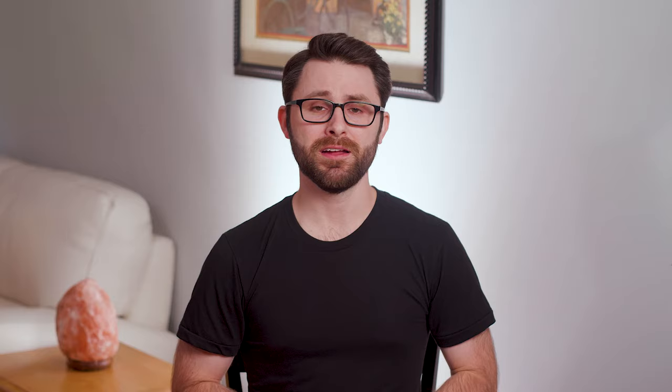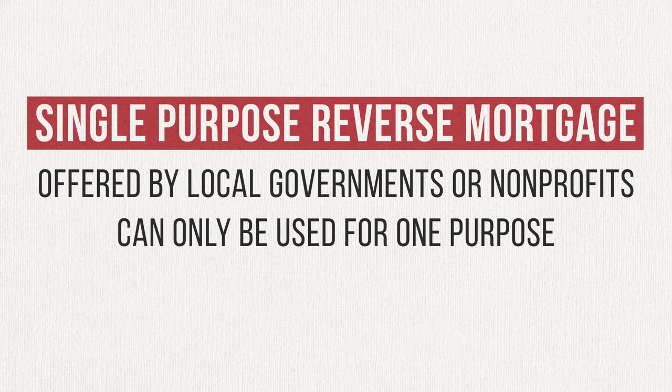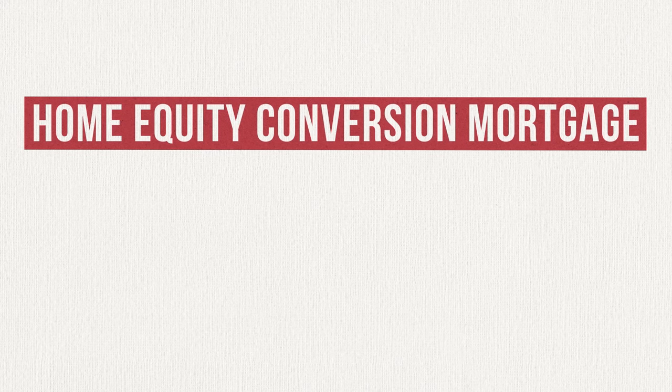Last but not least, let's talk about the three types of reverse mortgages. Number one is called a single-purpose reverse mortgage. This type is typically offered by state and local governments or by non-profit organizations to people with a low income. The amount they'll lend you is generally small, and it can only be used for one purpose — decided up front as part of the approval process — generally something like property tax payments, home repairs, or homeowner's insurance. Think essentials. Number two is called a home equity conversion mortgage, or HECM. This is the most common type of reverse mortgage, federally insured by the U.S. Department of Housing and Urban Development.